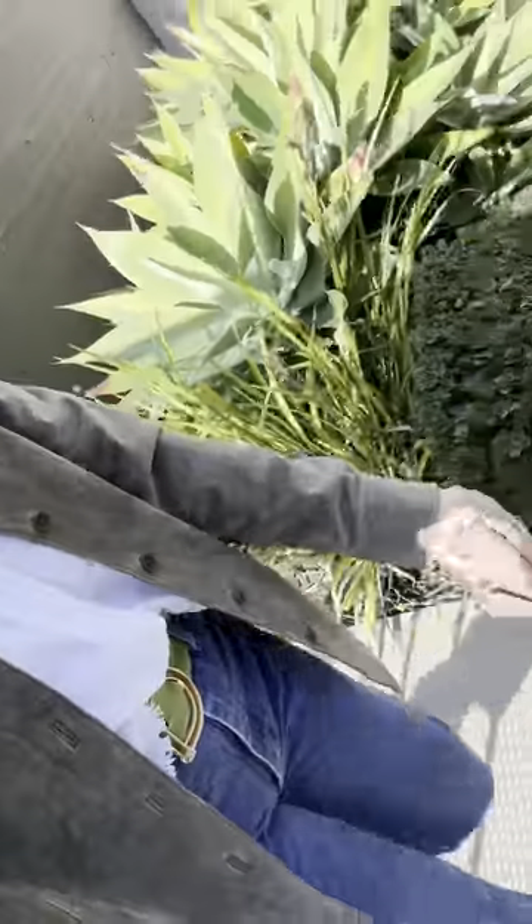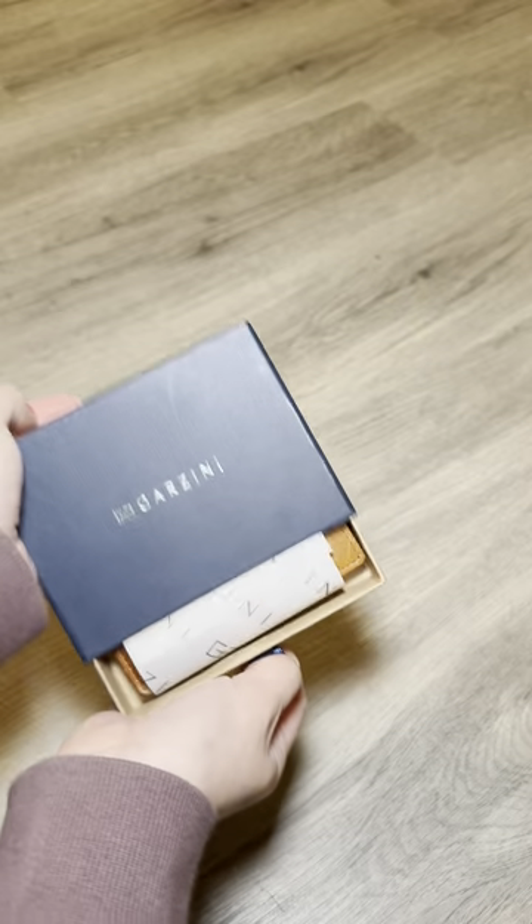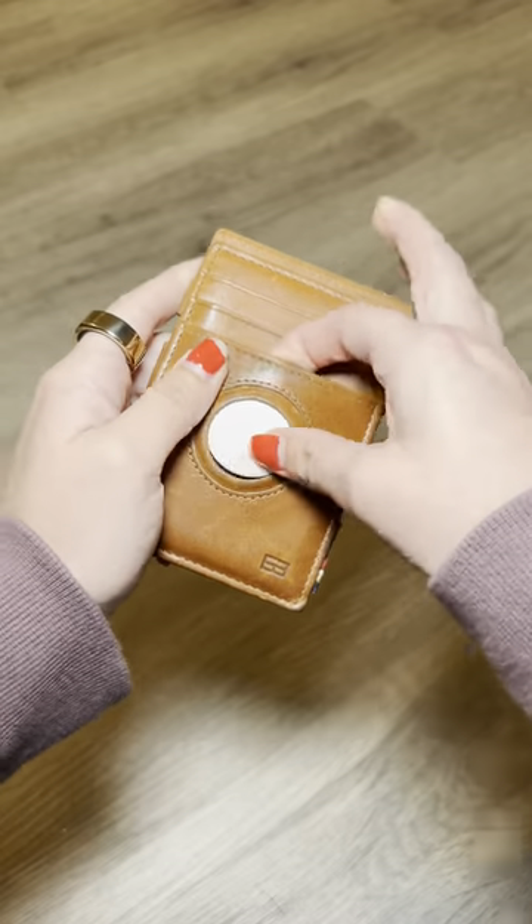If there's one thing about me, I'm not a purse girl — you will see me walking around with only my wallet and keys. So I decided to trade out my bulky wallet and test out a Garzini wallet.